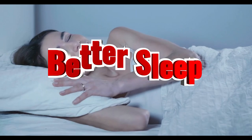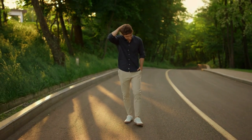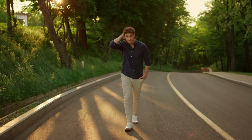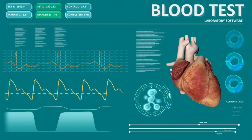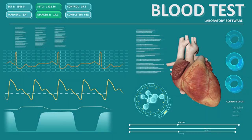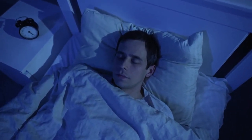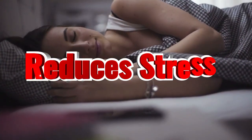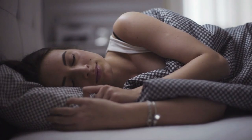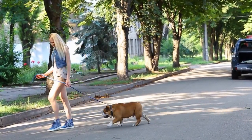You will sleep better. Taking 10,000 steps each day is a great way to improve your sleep quality. Walking is a low-impact exercise that increases your heart rate and body temperature, making it easier to fall asleep and stay asleep throughout the night. Walking also reduces stress and anxiety levels, leading to better sleep. So if you're looking for a way to improve your sleep quality, add some extra steps to your daily routine.